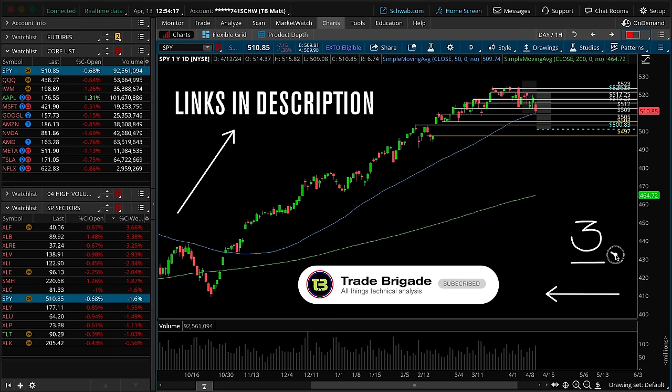I've got three additional trade ideas to share with you that you won't want to miss. With that said, let's jump right into the charts.